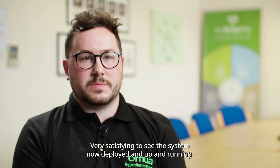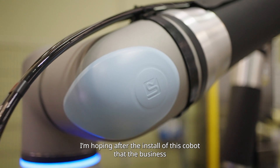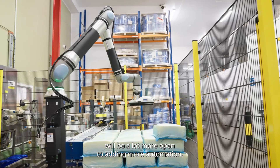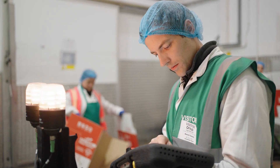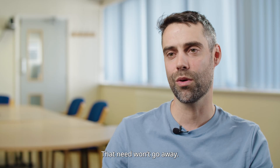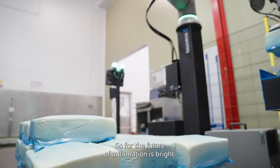It's very satisfying to see the system now deployed and up and running. I'm hoping that after the install of this cobot, the business will be a lot more open to adding more automation on the ingredients and food sites. Repetitive and dull tasks just need to be automated — that need won't go away, it will keep on increasing. So the future for automation is bright.